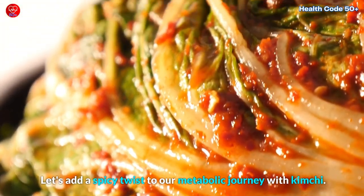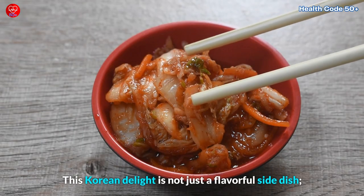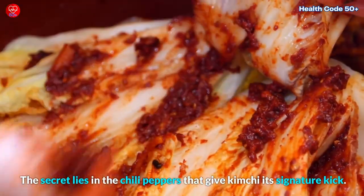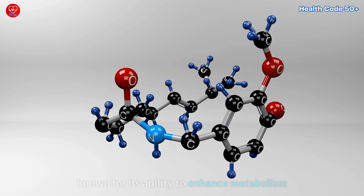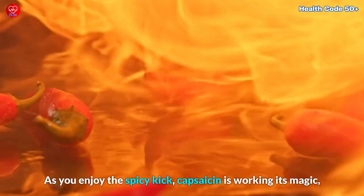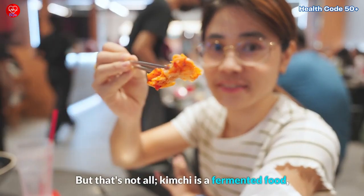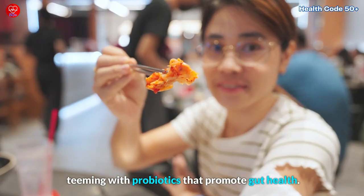Let's add a spicy twist to our metabolic journey with kimchi. This Korean delight is not just a flavorful side dish — it's a metabolism-boosting powerhouse. The secret lies in the chili peppers that give kimchi its signature kick. These peppers contain capsaicin, a compound known for its ability to enhance metabolism. As you enjoy the spicy kick, capsaicin is working its magic, increasing calorie burn and promoting fat oxidation. But that's not all — kimchi is a fermented food, teeming with probiotics that promote gut health.